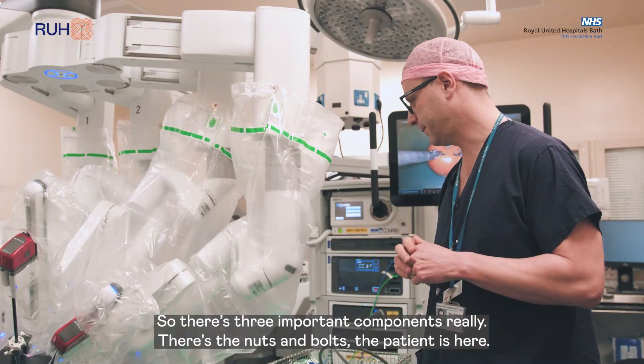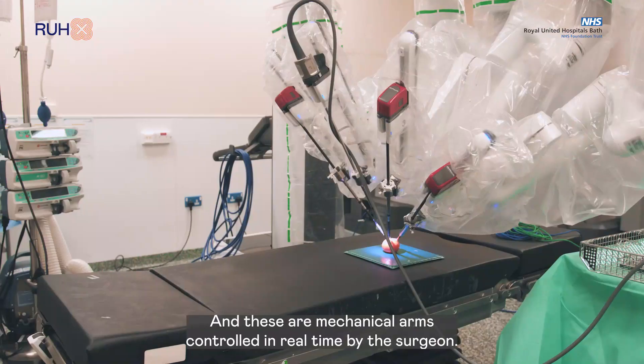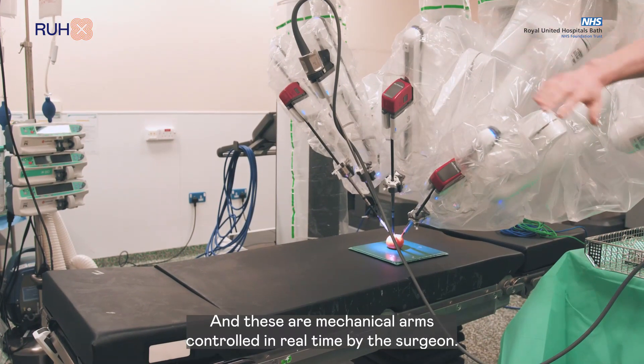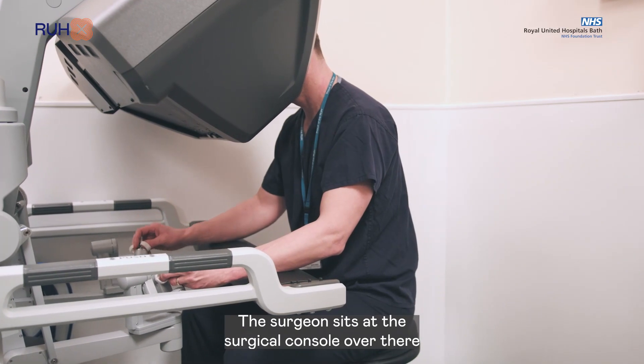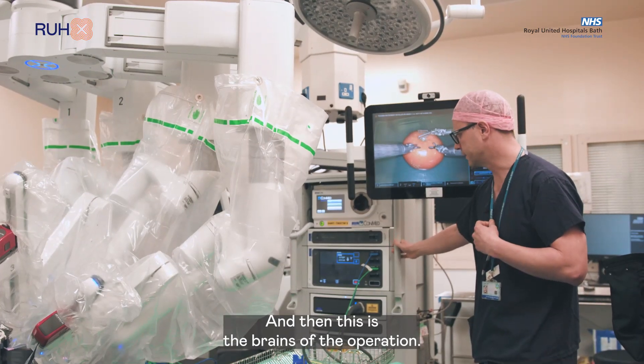So there's three important components really: there's the nuts and bolts, the patient is here and these are mechanical arms that are controlled in real-time by the surgeon. The surgeon sits at the surgical console over there and then this is the brains of the operation.